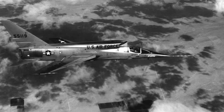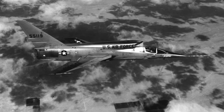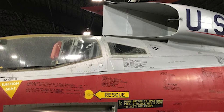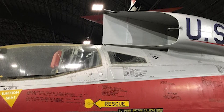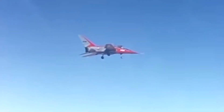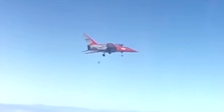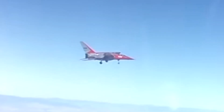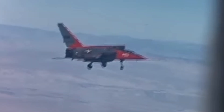The F-107 didn't just build on the F-100 — it rewrote the rulebook. Its engine intake wasn't under the nose; it was mounted above the fuselage, directly behind the cockpit. Why? Because the space underneath was reserved for a semi-conformal nuclear bomb. That one design choice changed everything: its center of gravity, visibility, and even pilot safety.